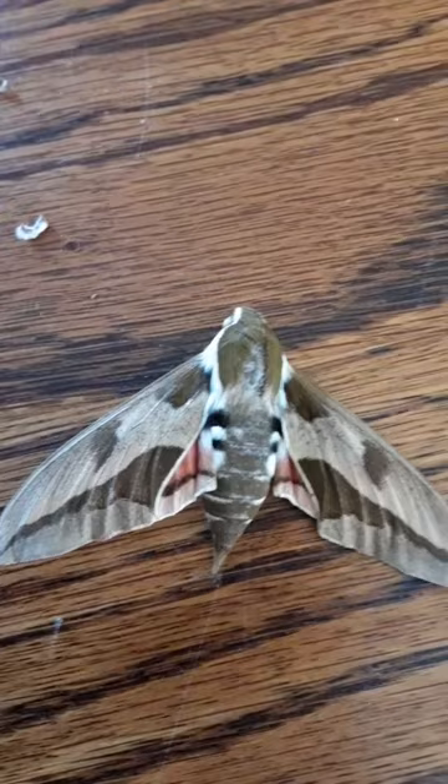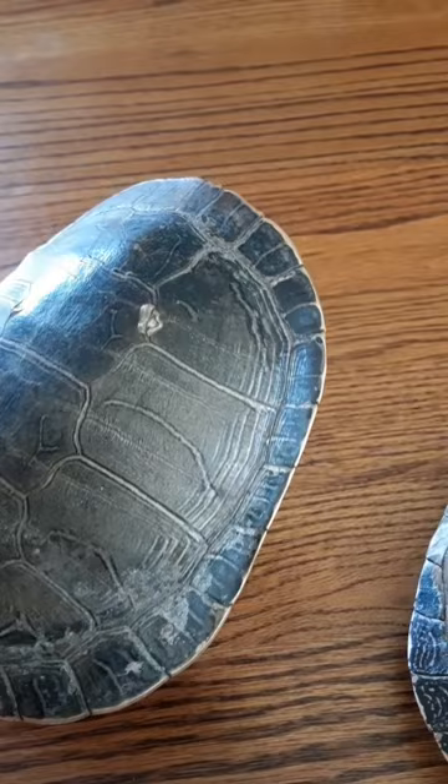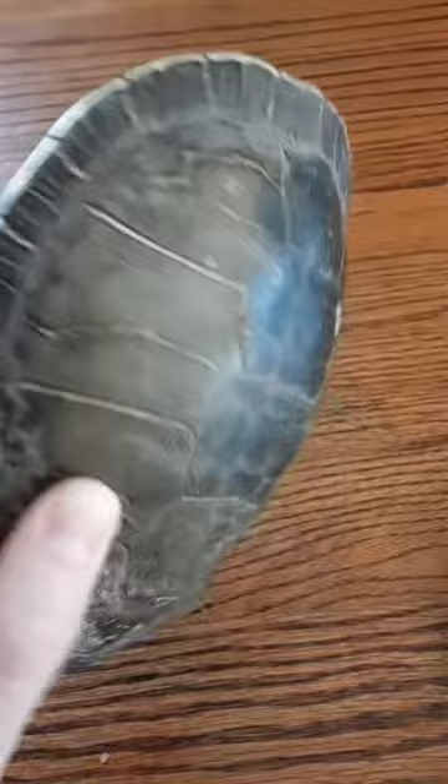Here we have some painted turtle shells. Painted turtles will start their day by basking in the sun together. Then once they're warm enough, they go into the water to forage for food. Then once they get chilled again, they come out for another cycle of basking and then feeding.